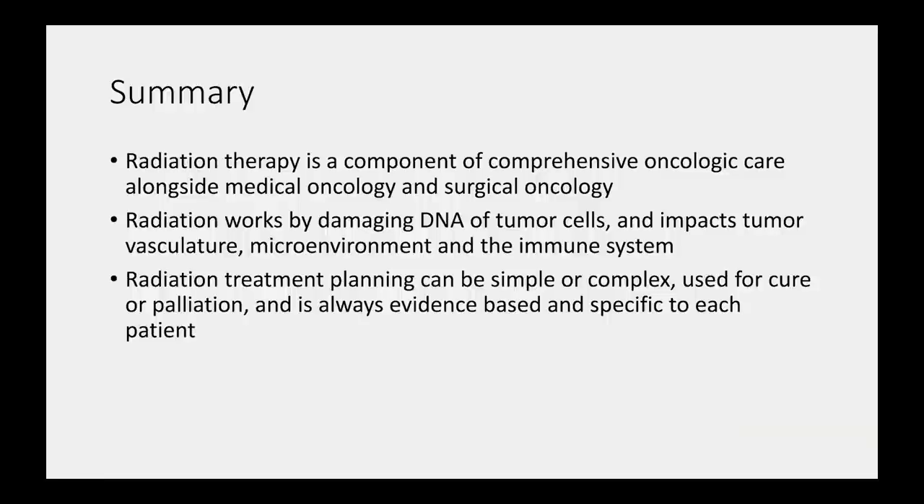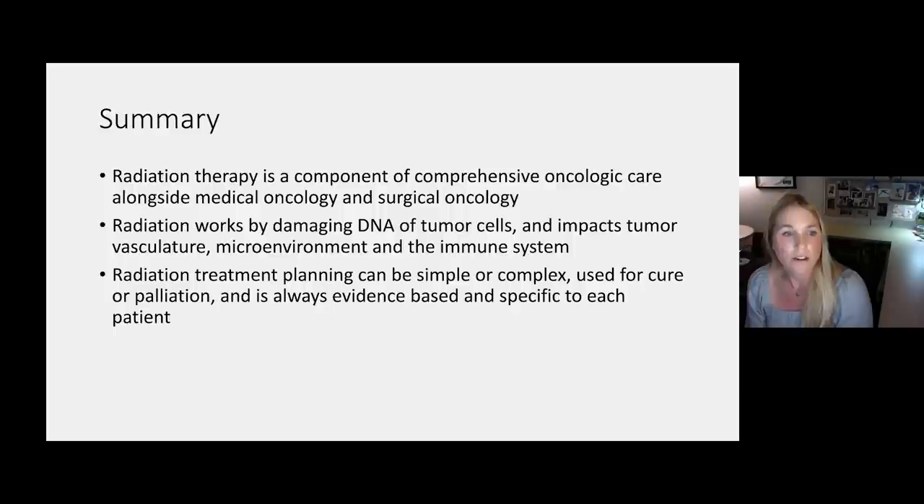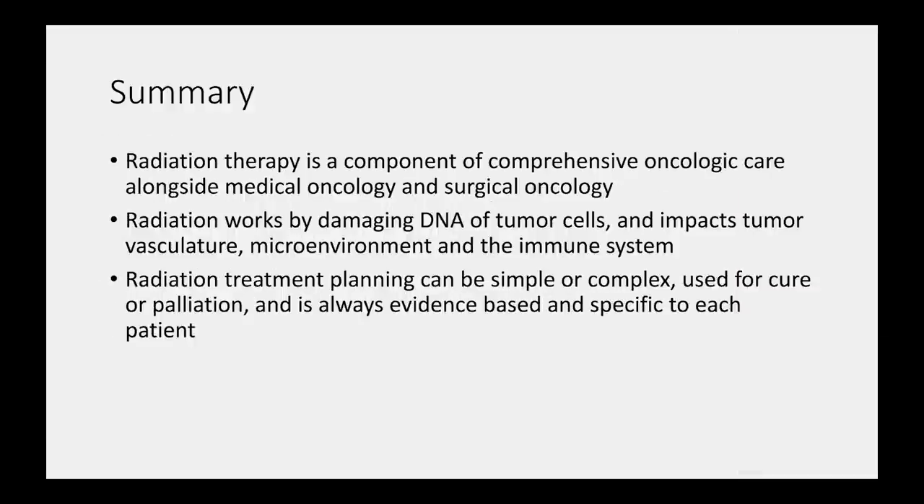In summary: radiation therapy is a component of comprehensive oncologic care alongside medical and surgical oncology. Radiation works by damaging DNA of tumor cells and impacts the tumor vasculature, microenvironment, and local immune system. Radiation treatment planning can be simple or complex, used for cure or palliation, and is always evidence-based and specific to each patient. Thank you for your time.